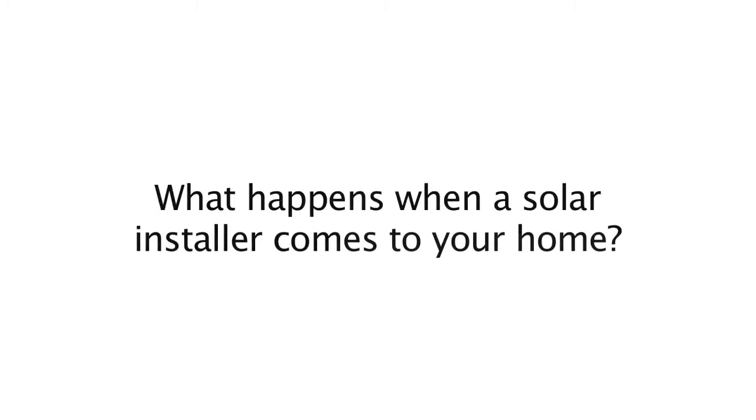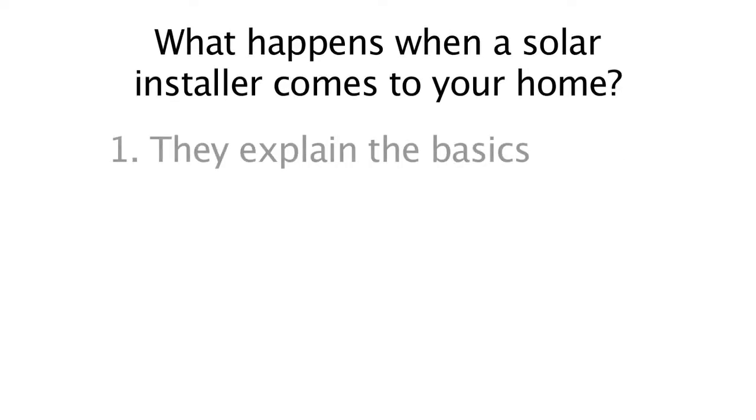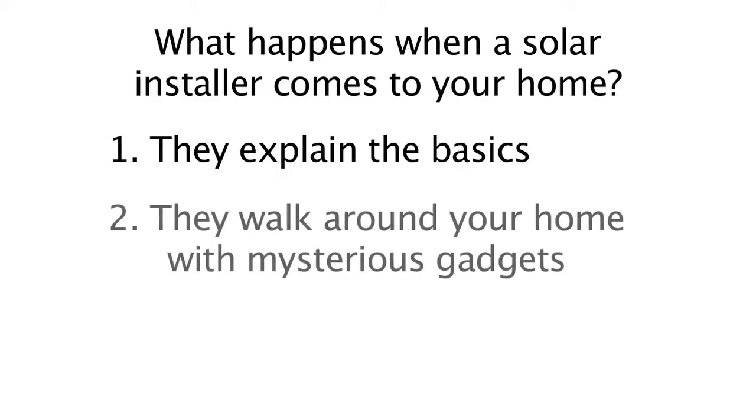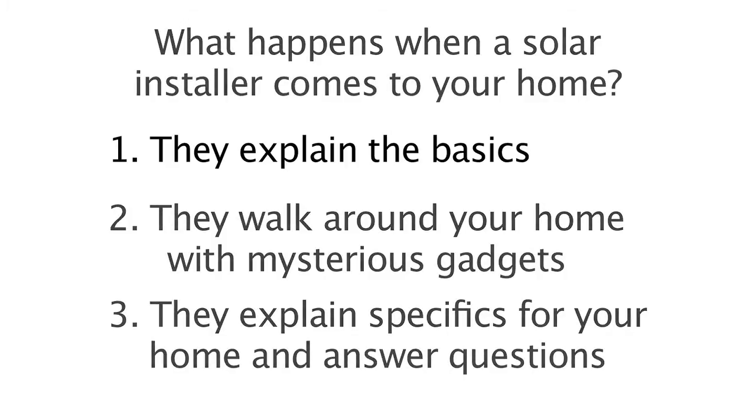So what happens when a solar installer comes to your home? Well, there's three main steps. First, they arrive and they explain the basics. Then, they walk around your home with mysterious gadgets. Third, they explain what they learned about your specific home and they answer your questions. Let's take a look.